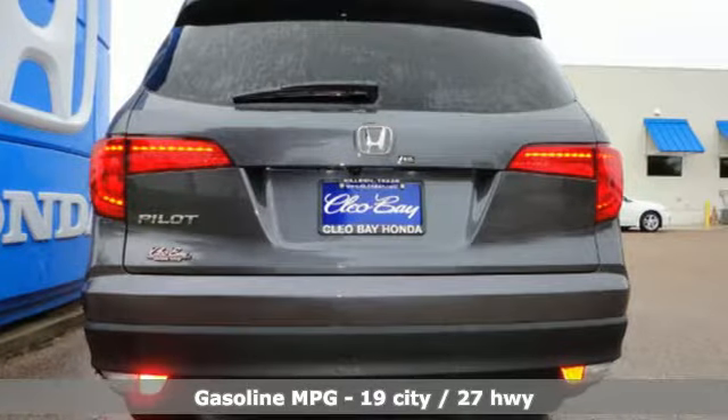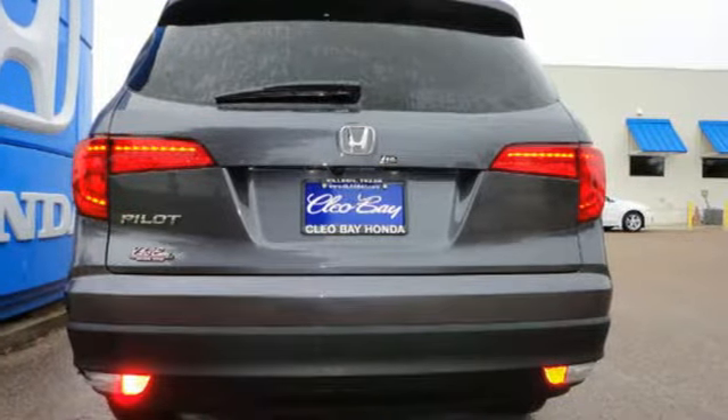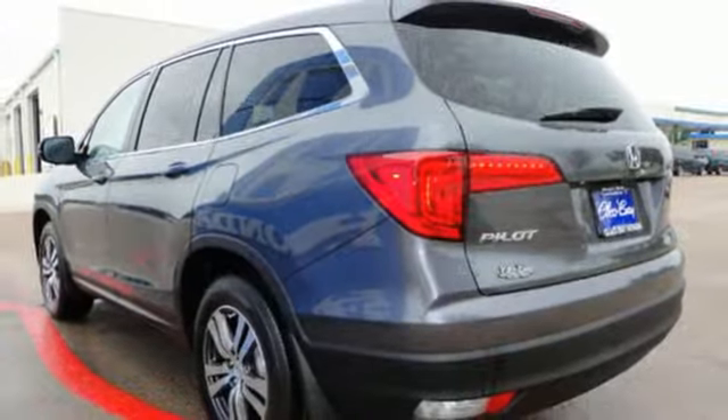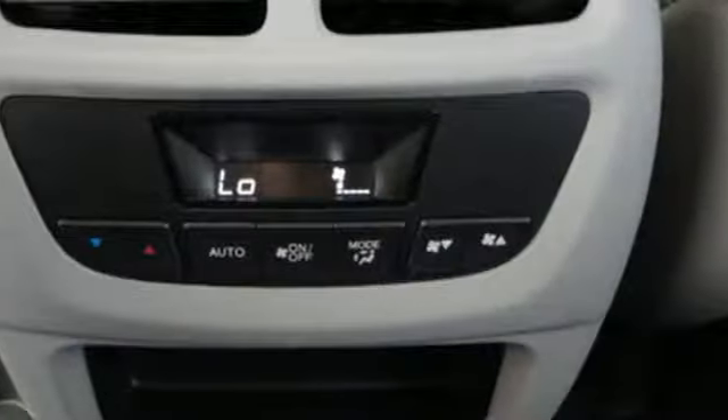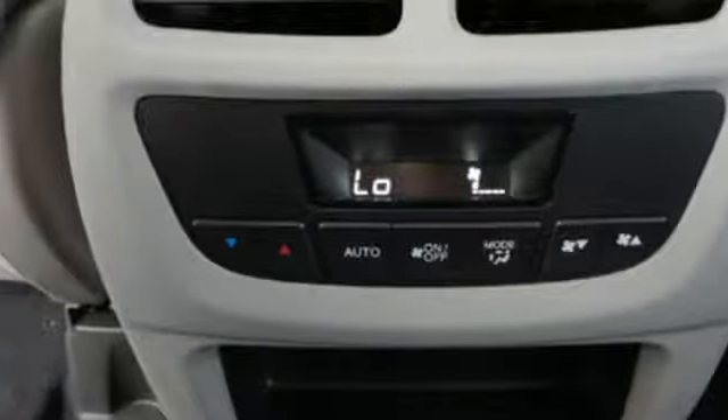The attractive interface of the dashboard features a color multi-information display which includes a multi-angle rear-view camera. Also standard is the convenient Bluetooth, push-button start, and a USB audio interface with charging port.